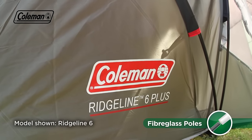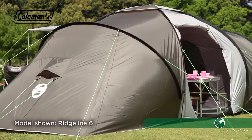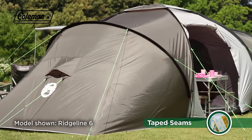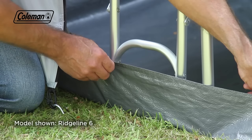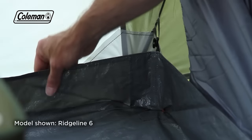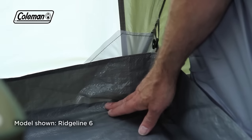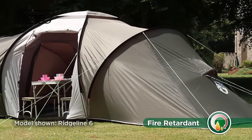Strong yet lightweight fiberglass poles can withstand inclement conditions and the durable polyester fly sheet features tape seams and a hydrostatic head of 3,000 millimeters. A rising ground sheet made from robust PE offers protection from the rain but can be removed for easy cleaning or increased ventilation. The Ridgeline Plus fabrics are also fire retardant for greater peace of mind.